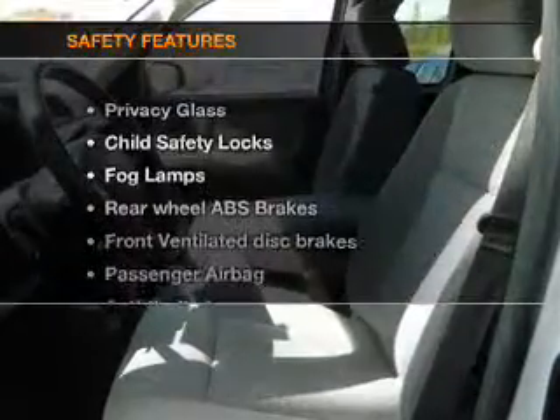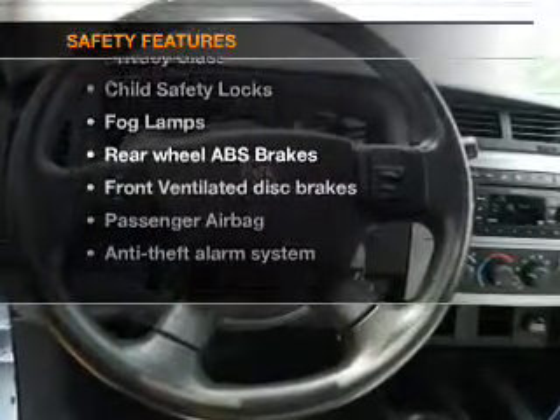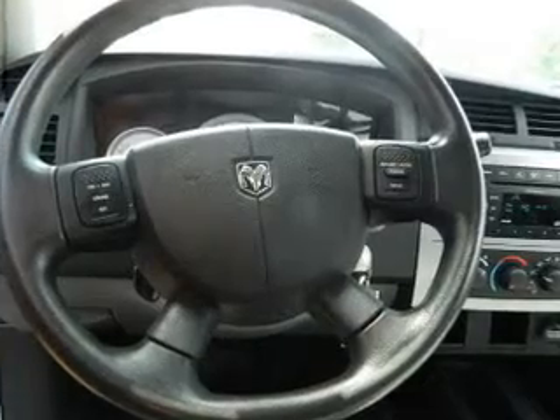If safety is a high priority, rest assured knowing these top safety components are included. Front ventilated disc brakes. Passenger airbag. Low tire pressure warning. Independent suspension. Call today to schedule a test drive.